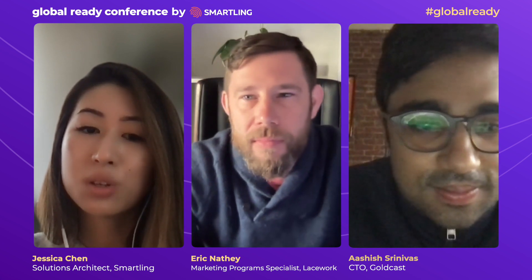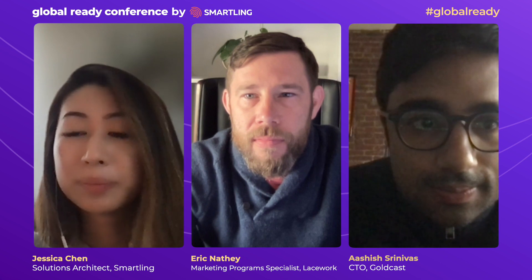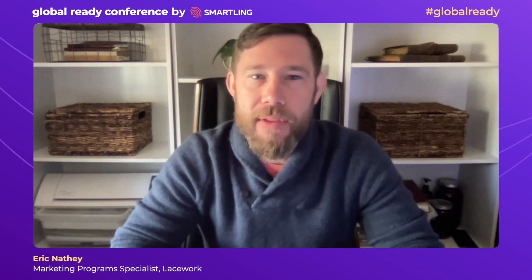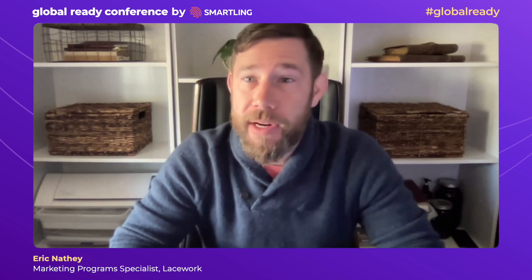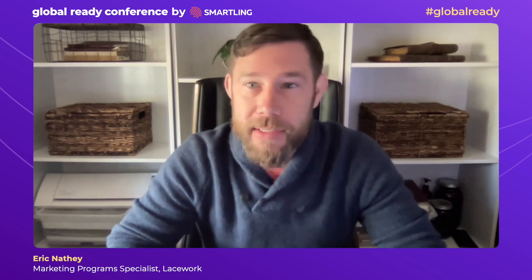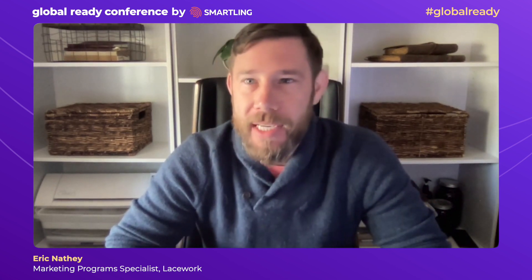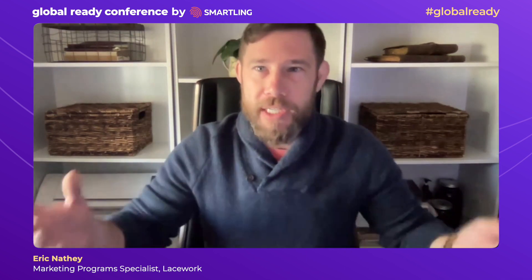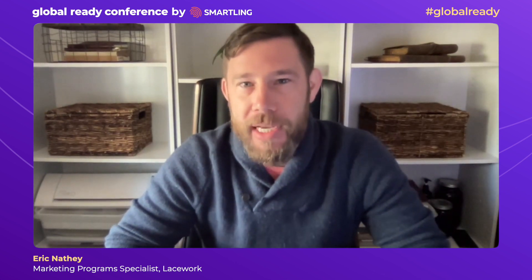Eric, how do you feel like translating your sites into different languages helped you achieve your goals at Lacework? Here at Lacework we've been aggressively expanding. One of the primary areas was EMEA, and also APAC. With EMEA specifically, we had boots on the ground team members over there for a few months, and what they were looking for was more localized content that could really reach their target audience. Being able to apply the GDN and ramp up so quickly and get into the market super fast was very helpful. In the long run, going with the connector is probably good for large expansion once you're established, but jumping in with the GDN and just getting it done quickly and in market was invaluable.